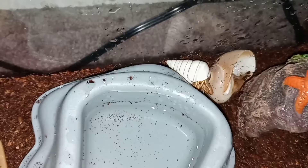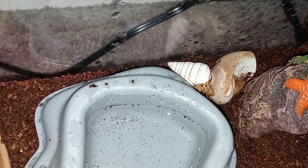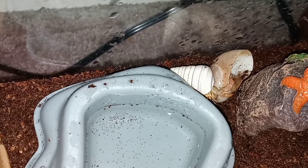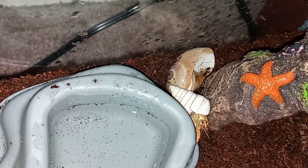The ice cream scoop looking one doesn't want to have anything to do with anybody. Oh, he saw my finger move. Come on, Hermie. It's okay — no sudden movements. I'm gonna say that shell is too big for you right now.